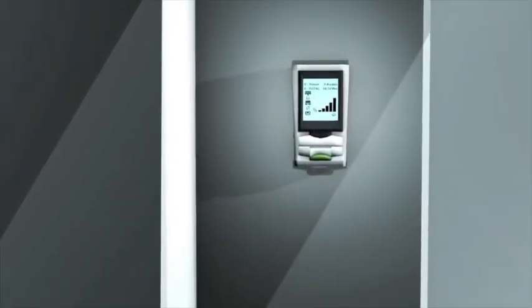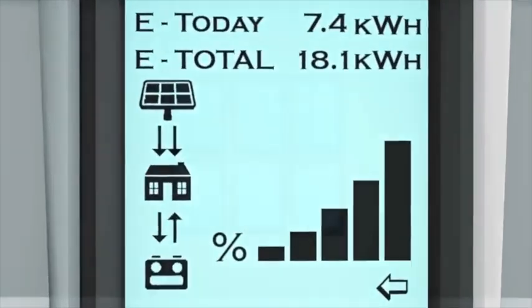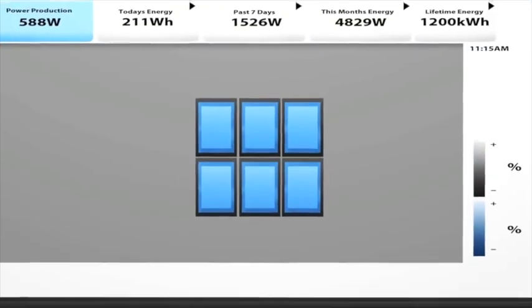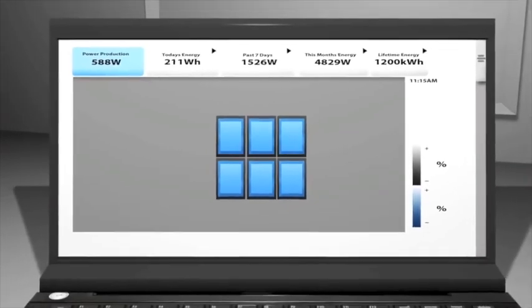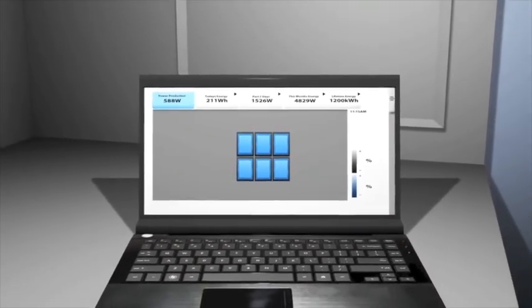Modern inverters come equipped with tracking software and meters, allowing you to monitor your system's electricity generation on a daily, monthly, and yearly basis, as well as track its performance.